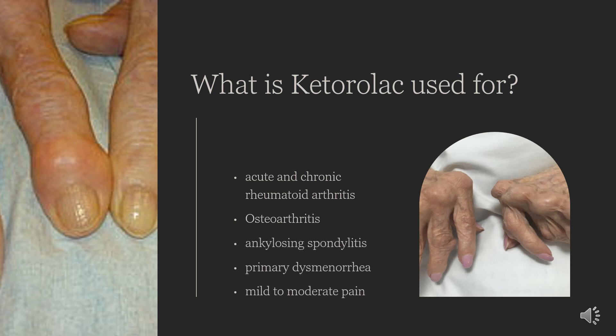What is Ketorolac used for? Ketorolac is a non-steroidal anti-inflammatory drug (NSAID) and has antipyretic, analgesic, and anti-inflammatory properties. It is indicated for short-term management of acute pain that requires the caliber of pain management offered by opioids.